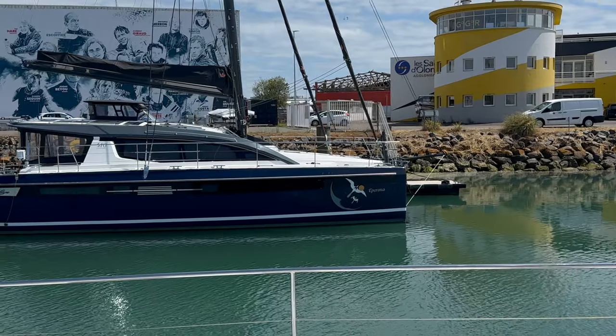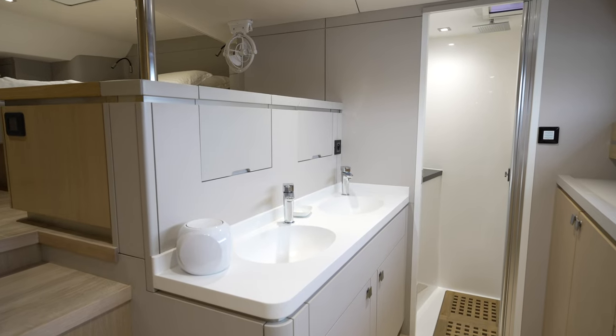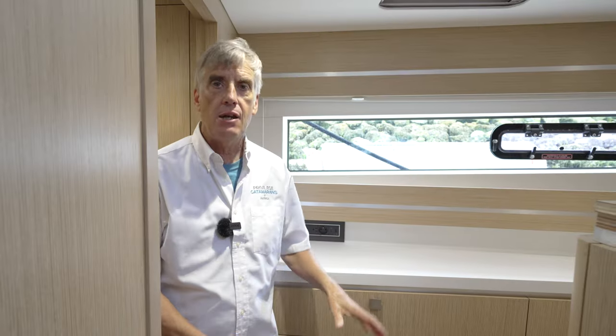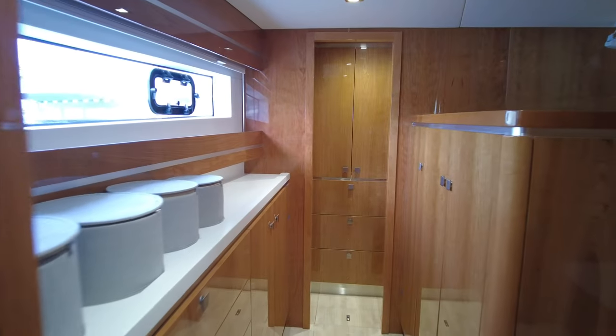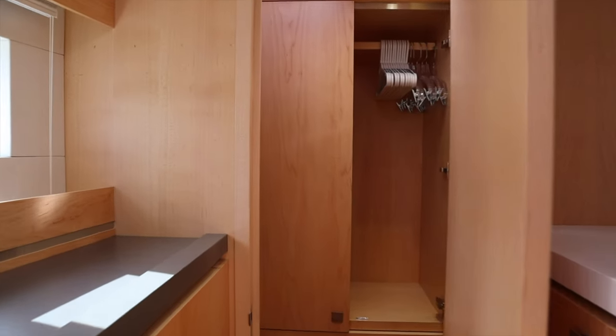I'm pretty certain this is the only 510 that we've built that has these recessed sinks here in the dressing area, as opposed to the surface-mounted sinks that you normally see. Here in the port forward section of the master cabin, we've done a lot of changes for people, including an integrated ironing board. And I don't think we've built two of these boats where this large forward closet has ever been the same.